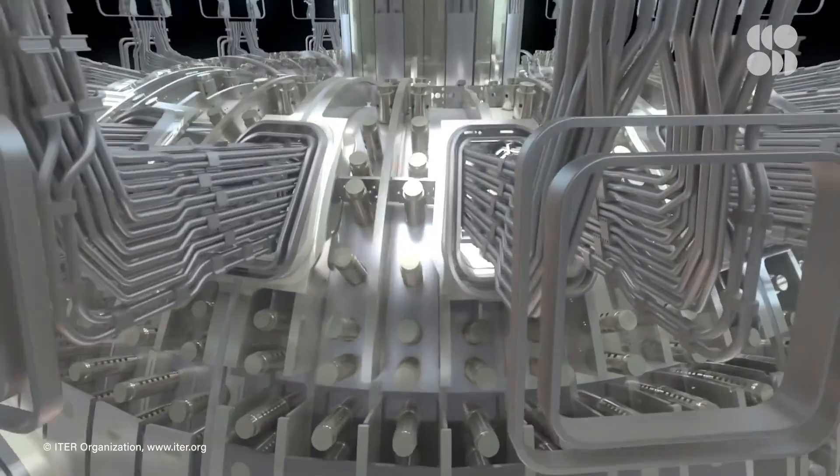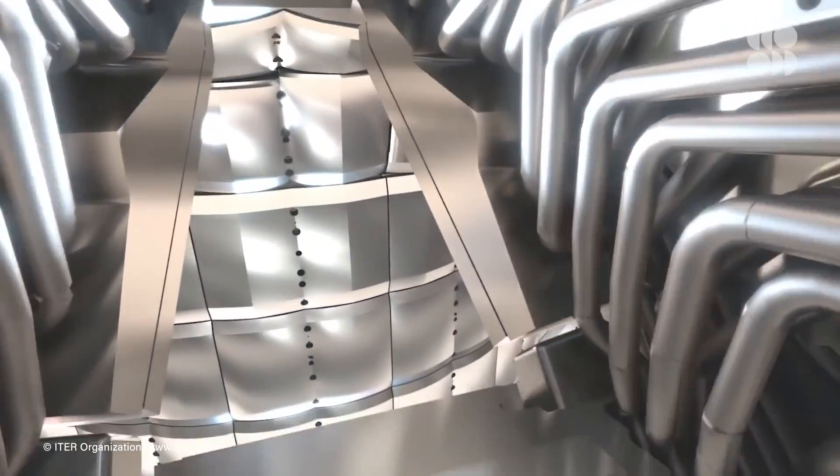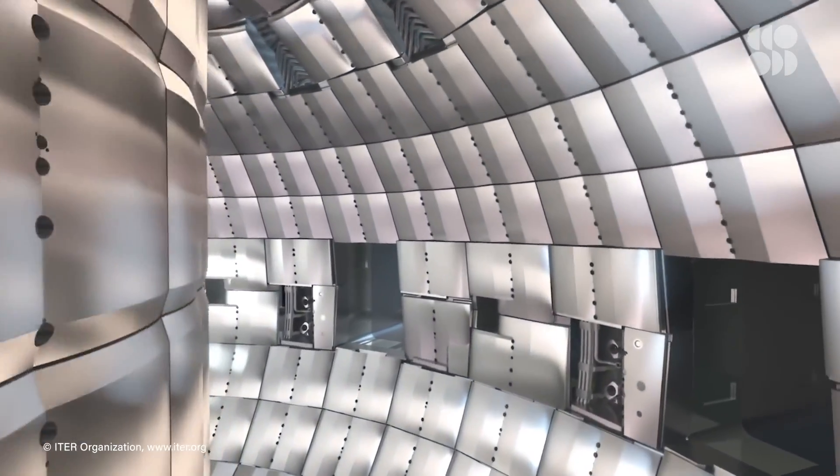All of this exciting work at JET means that we'll be able to make the most of ITER's capabilities as soon as it's ready, and make sure the new experiments don't wreck any of that specialist equipment we spent so long getting right as soon as it comes online. Because who knows — maybe this is the decade that the dream of fusion ignition comes to fruition.